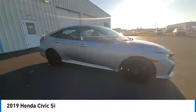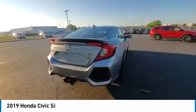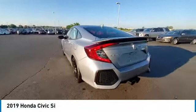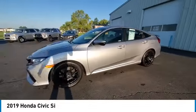We are pleased to show you the 2019 Honda Civic. Practical, awesome gas mileage and incredibly reliable. This vehicle has less than 45,000 miles.